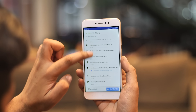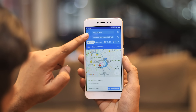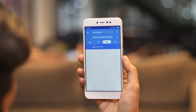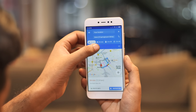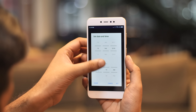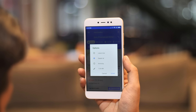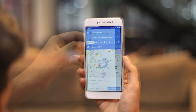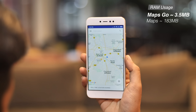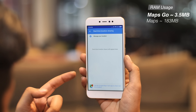However, that insanely small size comes at a big price — the Maps Go app doesn't support navigation. I can get directions but I can't go from directions to real-time navigation, and that's a big turn-off. However, it has that awesome feature from the Google Maps web app where you can get traffic information for different times of the day to plan your journey accordingly — a feature I wish the regular Google Maps app had. In terms of RAM usage, Maps Go used just 3.5 MB of RAM on average, as compared to Google Maps which used a whopping 183 MB.